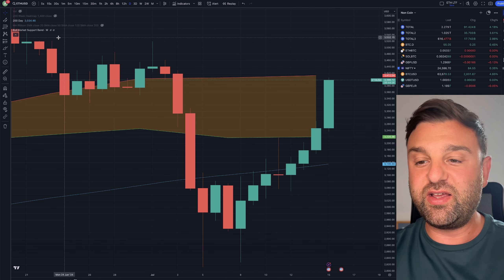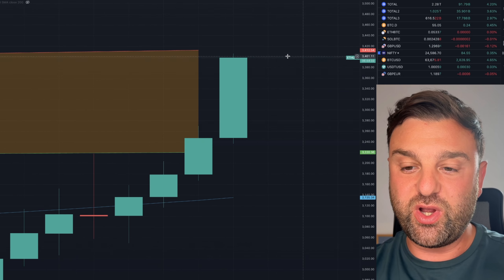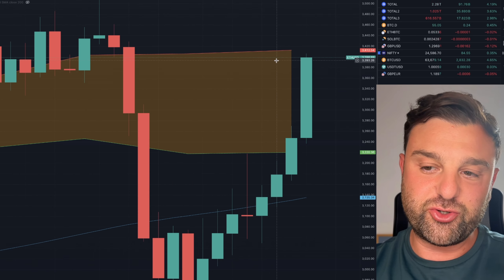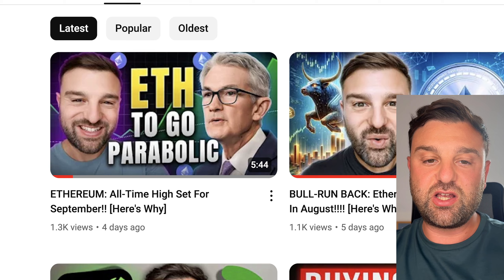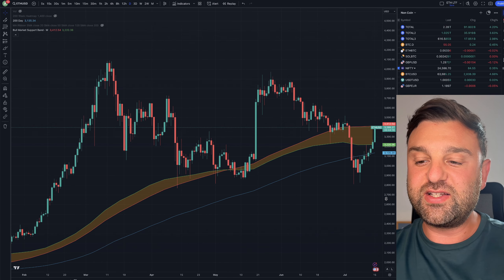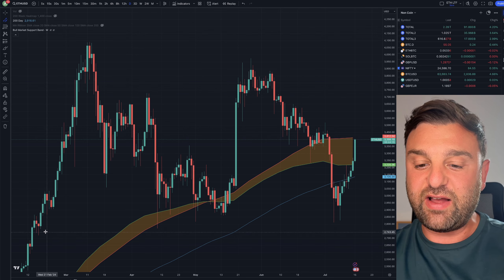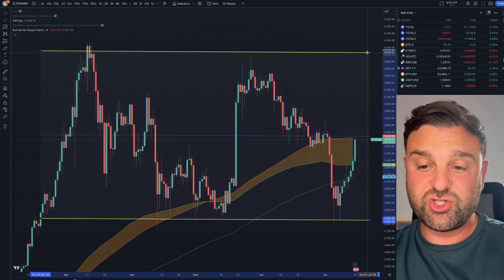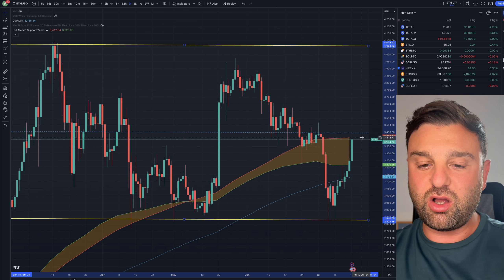Look at this — these are the bull market support and resistance bands. Right now we're trading between them where the resistance is at $3,412. I was talking about this in last week's videos when I said ETH is about to explode. We have a clear defined range: the support level is at $2,850, which we've bounced off beautifully, and you can see we are now around the middle line.